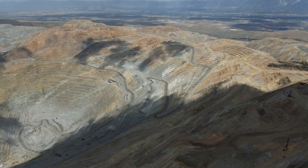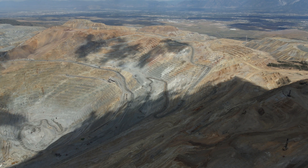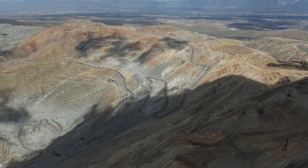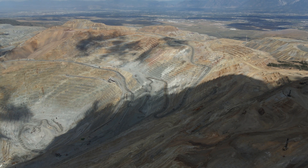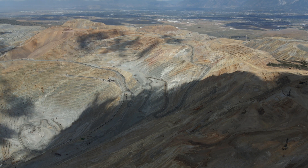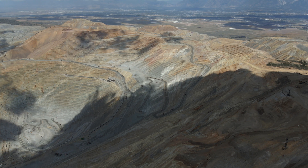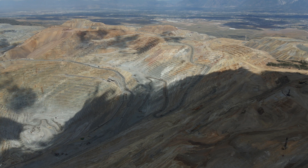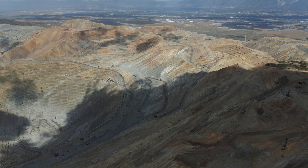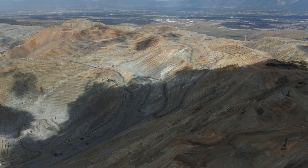This mine is principally a copper mine, and in fact has produced more copper than any mine in the world, and to this day is the second largest producer of copper in the United States. But like all of these mines, they may have a principal material such as copper that they're working to extract, but of course they're not going to pass up the opportunity to harvest whatever gold, silver, and platinum they get as well.